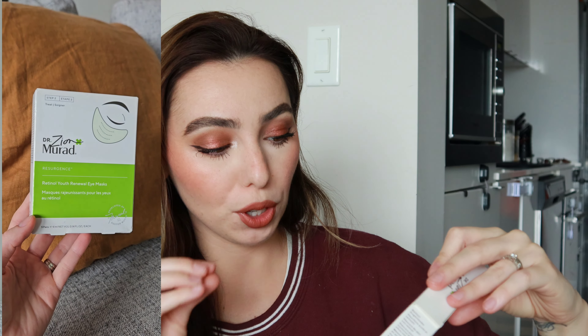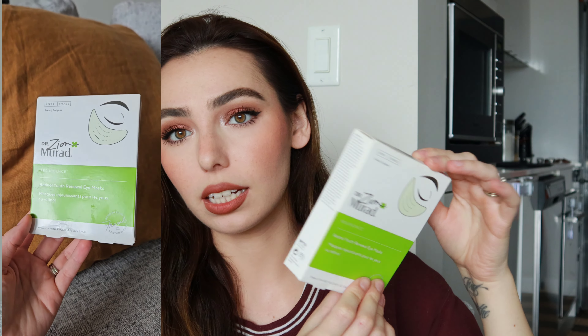I personally didn't end up loving it, just because I prefer a wet sheet mask. That said, did it hydrate? I guess so — I don't know if I really noticed that much of a difference. You can use it up to three times and I did use it three times to really give it a good try, but I really don't think I'm going to repurchase it.